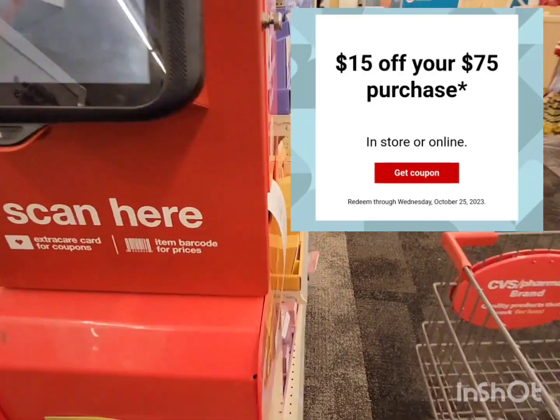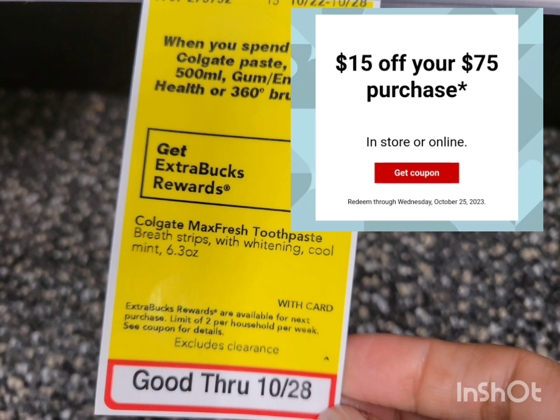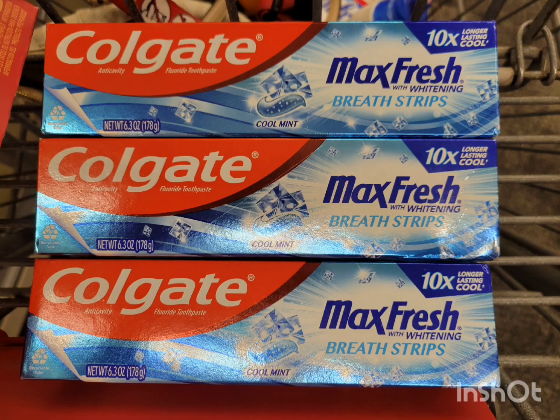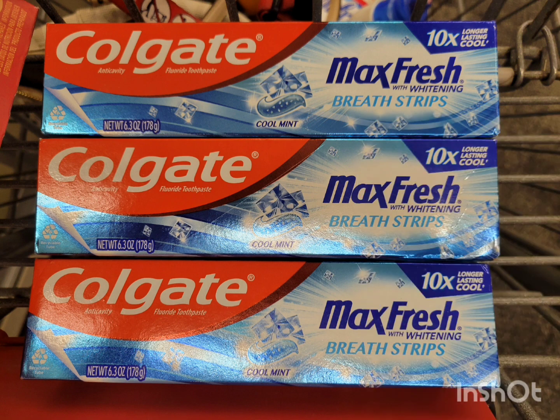The account I'm using today has a spend $75 get $15 off purchase CRT that I received via email. For Colgate this week, they are regular price, but when you spend $12 you get $6 extra bucks. The Max Fresh are $4.79 each — grab three of them for a total of $14.37. Use two of the $5 off 3 digital coupons, cross your fingers they'll glitch! After the coupons, pay $0.37, get back $6 extra bucks — the final cost is completely free, plus a $1.63 money maker.